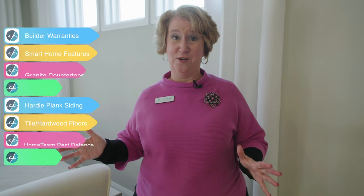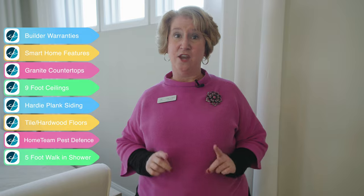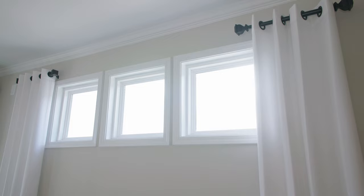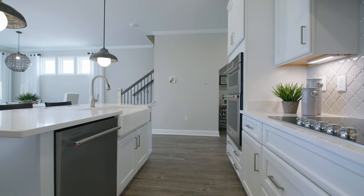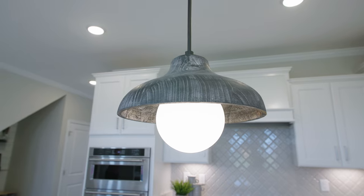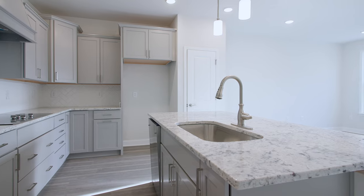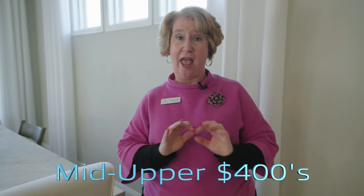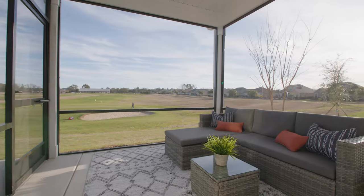There are a multitude of included features in these townhomes, but do keep in mind the end units are going to have additional windows, like these three here. Also, a lot of these, if not most of them, are going to be what they refer to as quick move-in or inventory. So a lot of the choices have already been made, but that makes it a lot easier — because when you hear the price, which is around the mid to upper 400s, you're going to know everything is included: the lot premium, structural, and design upgrades.